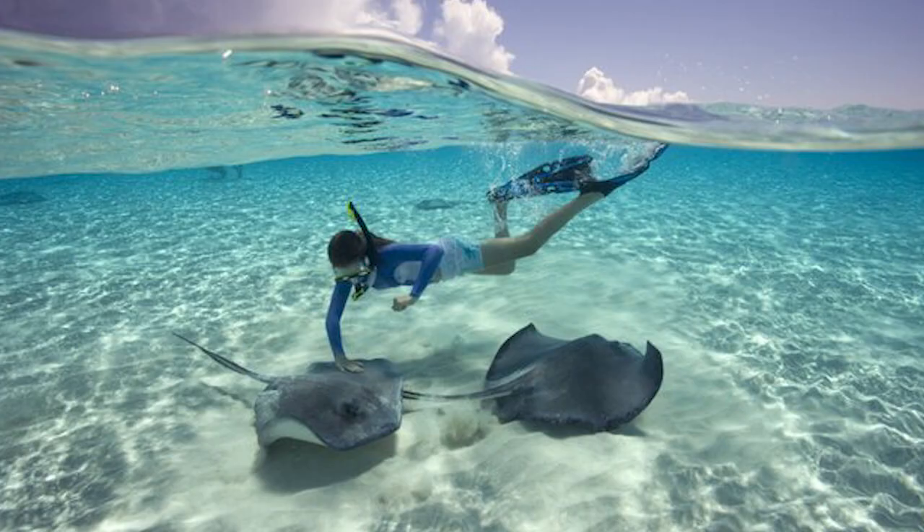Number one: excursions. I'm one of those people who will book most of my excursions right through the cruise line. It's just convenient and you have that extra security — if something goes wrong, like a flat tire on a bus, and you're late getting back to the cruise, they guarantee the cruise ship will wait for you if you're on one of their excursions. So that's a really good bonus to pay an extra $10 or $15. However, there are some excursions that you can do yourself for nothing or very, very cheap.